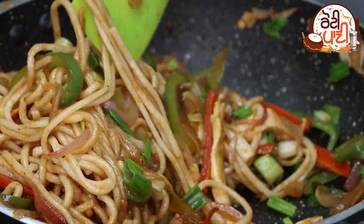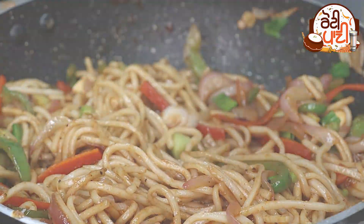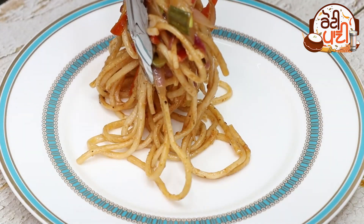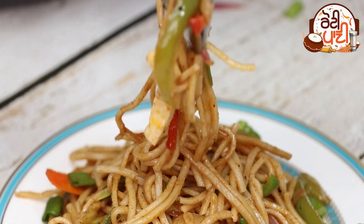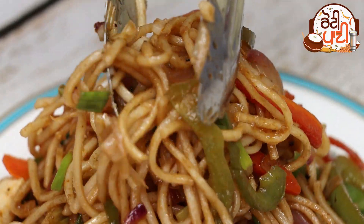Now you can see that our noodles are prepared — we have made them hotel-style. If you like the video, please like, share, and comment.